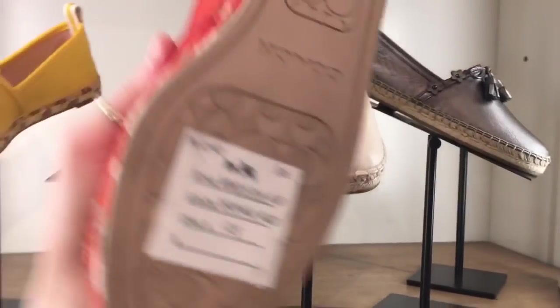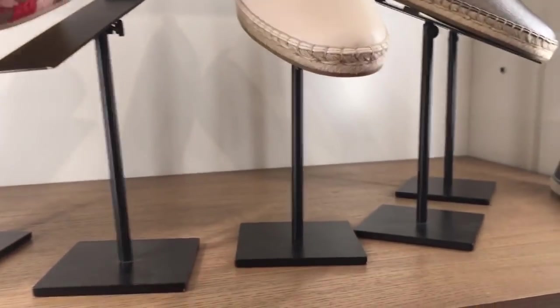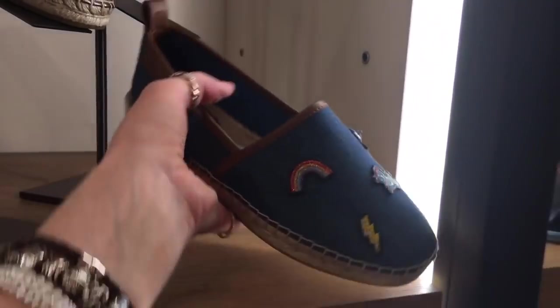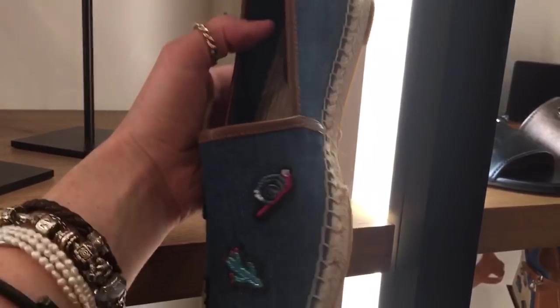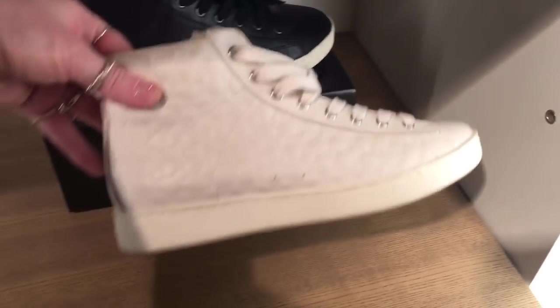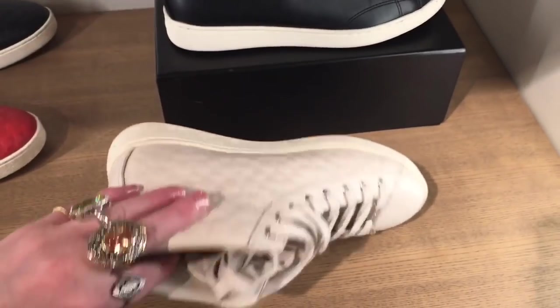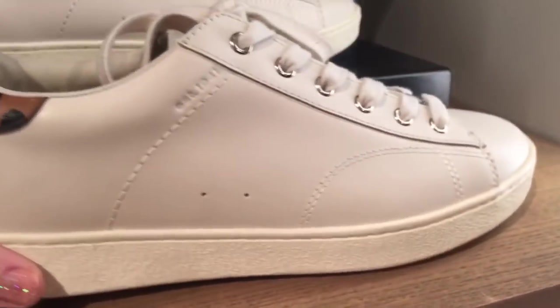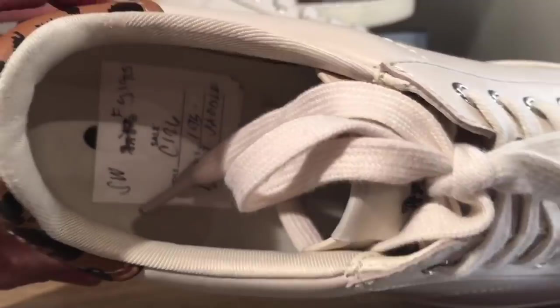Let's see how much these are — $125. That's kind of kiddish. I like this shape. I like the cheetah print. These ones are $195.